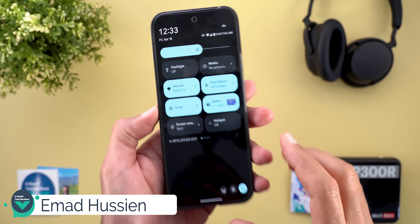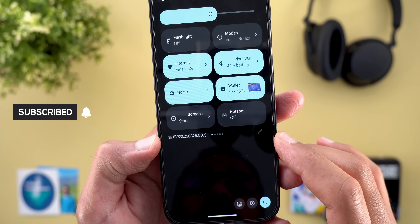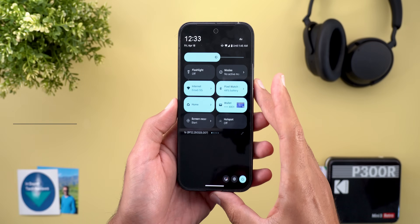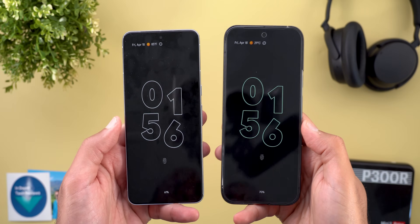Starting with the build number, here I have PP22.250325.007. I will do a side-by-side comparison with Beta 3.2 to show you the differences.